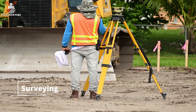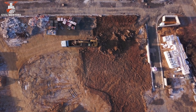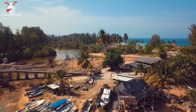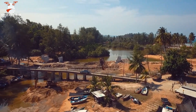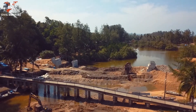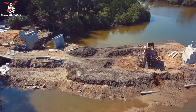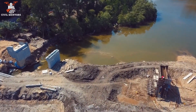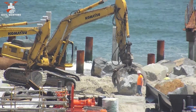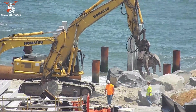Section 2: Site Survey and Preparation. Before any construction can begin, engineers must conduct a site survey and prepare the area for construction. They must take into consideration the topography and geology of the seabed, as well as any obstacles or debris that may interfere with construction. This information is used to plan the placement and design of the structure. The site is then cleared of any debris and leveled to provide a stable base for construction.